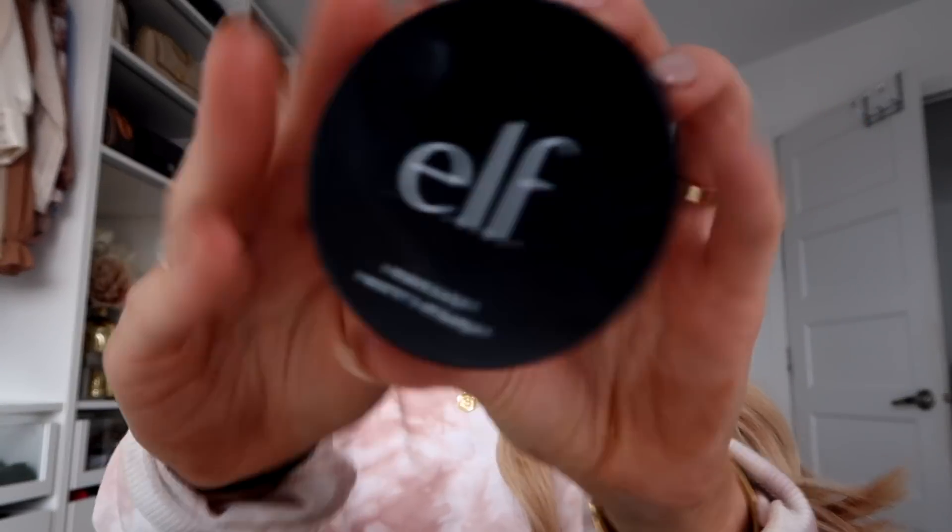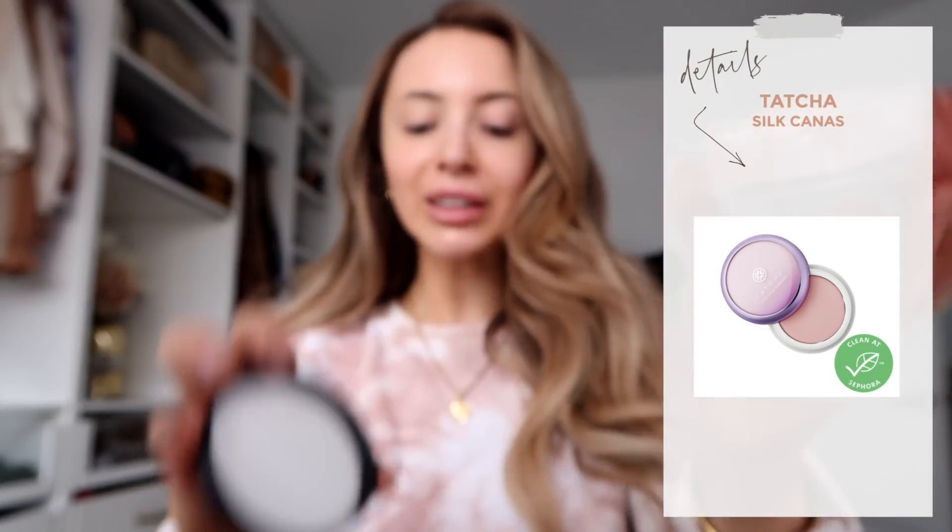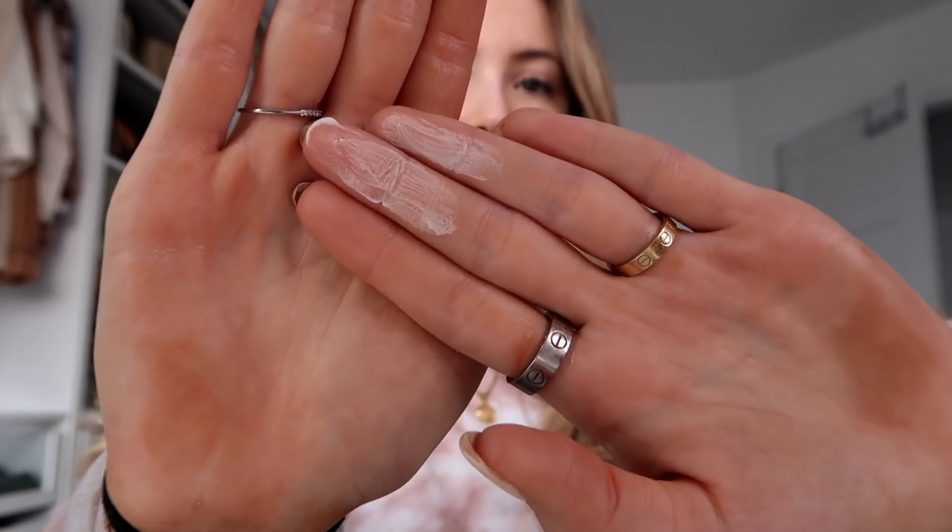The next product TikTok made me buy was the Elf Poreless Putty Primer. This is supposed to be a dupe for the Tatcha Silk Canvas. I have the liquid silk canvas and I find it very drying and don't really notice it doing anything. I do prefer the Elf one because it's a little more hydrating. I take a tiny little bit and dab it where my pores are the biggest. I have pretty dry skin so I don't like when products are super drying. It also works really well with the products underneath and on top, and it does create a very smooth canvas for your foundation.